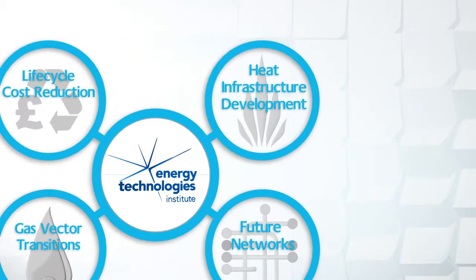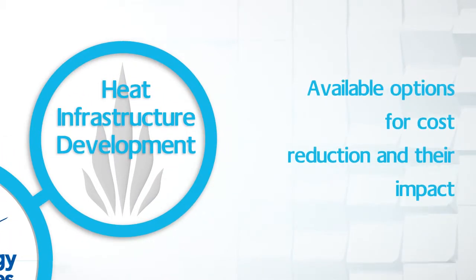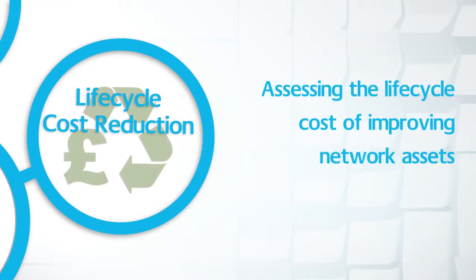The programme intends to look at the following aspects. Heat infrastructure development: to understand what options are available for lowering the cost of heat networks and how much of an impact they can make. Total lifecycle cost reduction: developing a methodology for assessing the lifecycle costs and benefits of different ways of using, upgrading or replacing network assets.